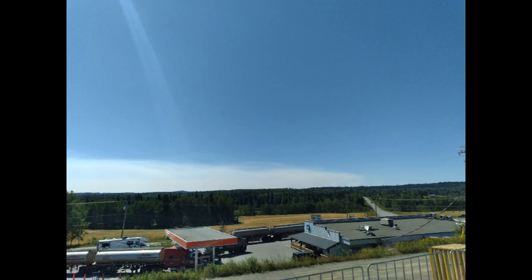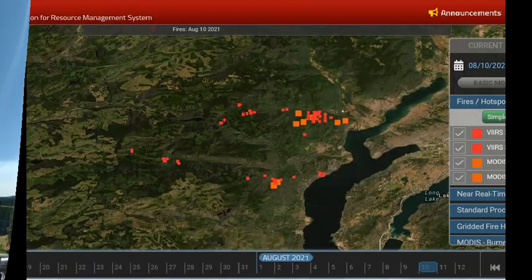Greetings, this is August 11th. This is a photograph sent by a friend up in the Bridge Lake area, looking west at the Flat Lake fire zone. It was a perfect blue sky day for many, but if you were downwind from one of these fire zones you may have seen a lot of smoke and haze.